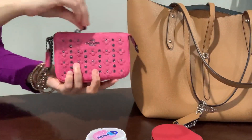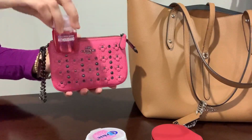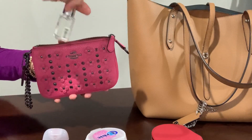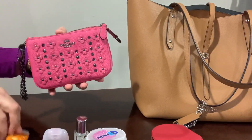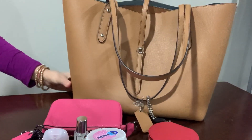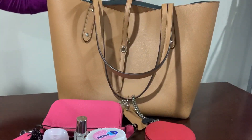Let me show you what I have in here — this is the Coach Nolita 15. I have my hand sanitizer, I have this perfume from Jo Malone — Wood Sage and Sea Salt — I have my lotion, and I have this mirror. I think this is a great tote.